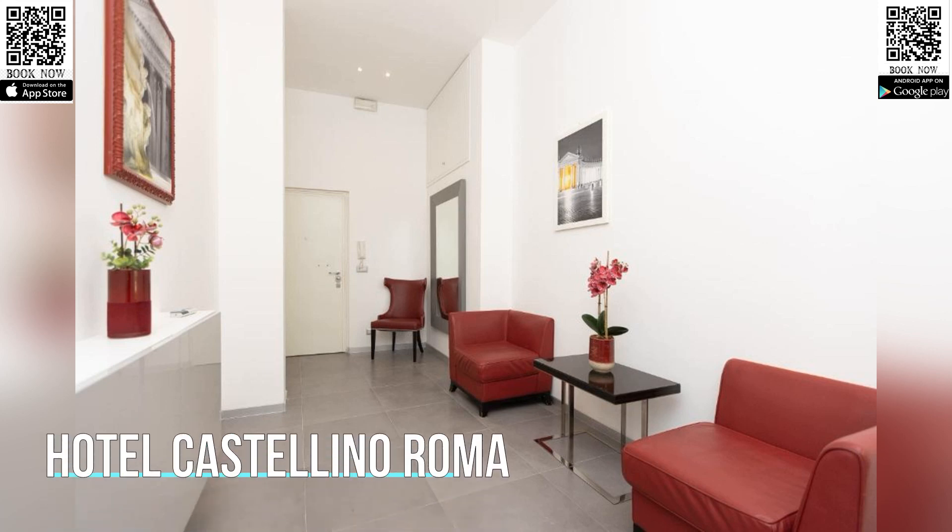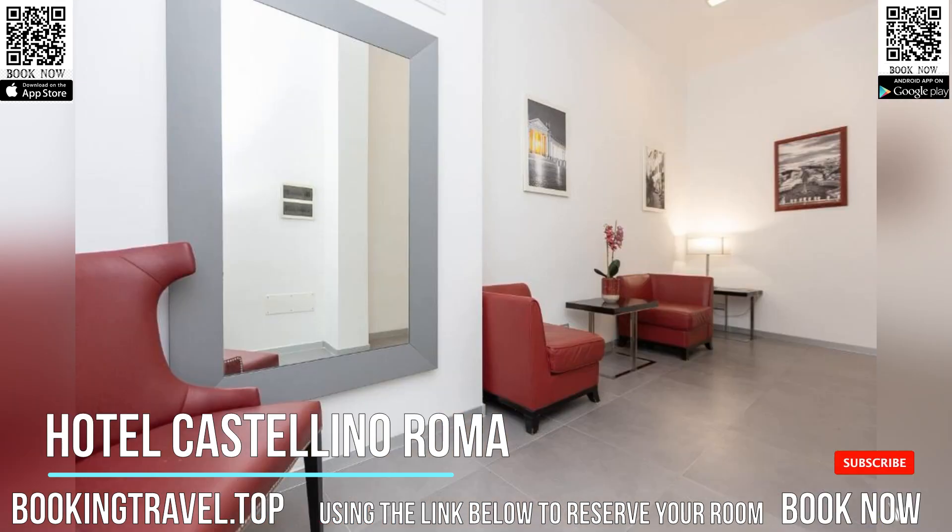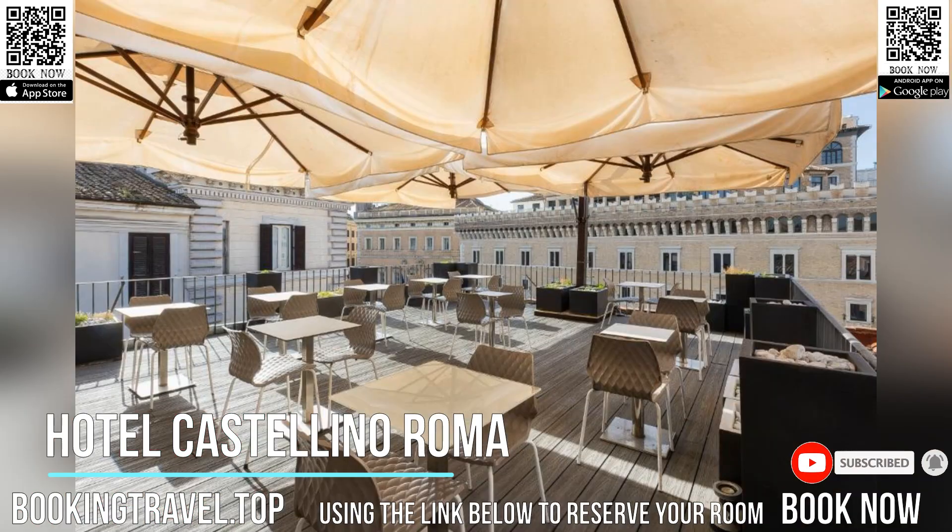Set just next to Piazza Venezia, in the very center of Rome, Great Value Hotel Castellino Roma offers the perfect location for exploring all the city's sights. The hotel features free Wi-Fi throughout and modern-style rooms.